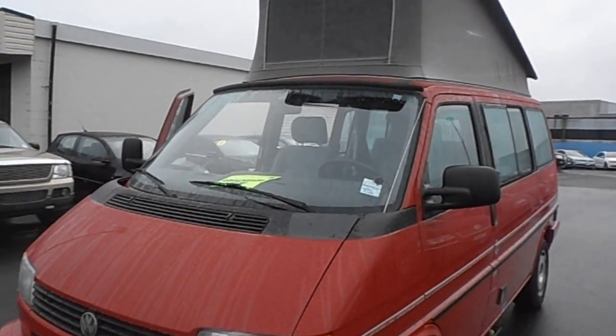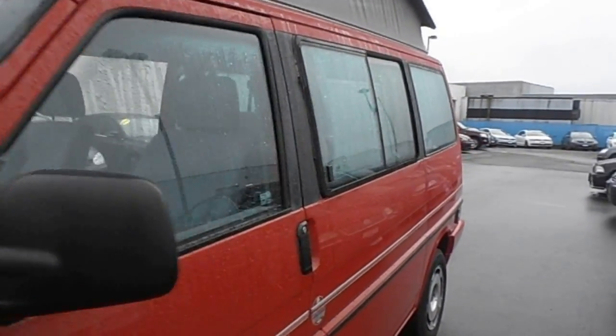Hi, Paul here from Sundress Volkswagen, just giving a quick walk around this '92 Eurovan Westy.